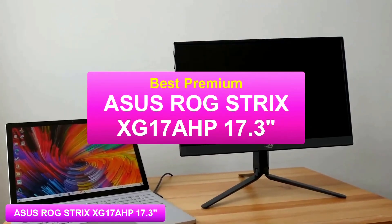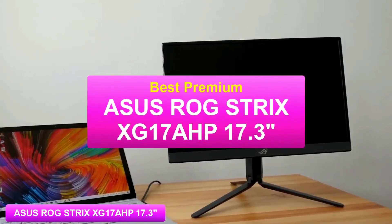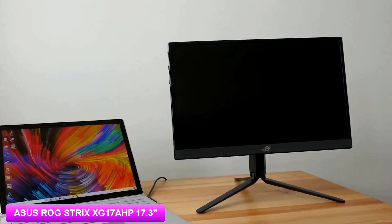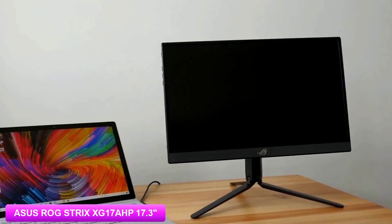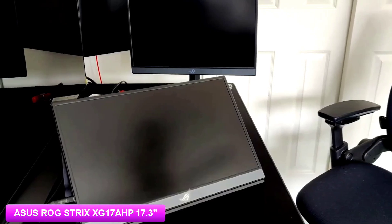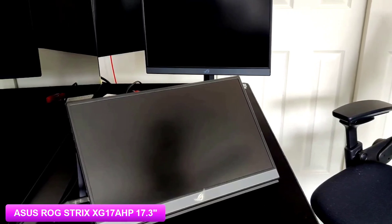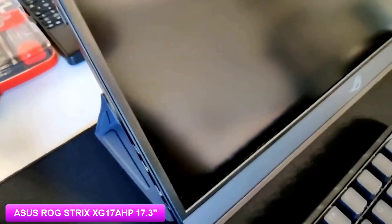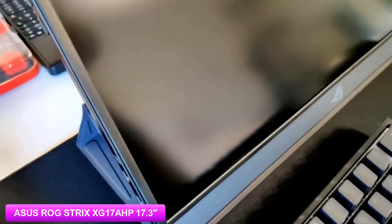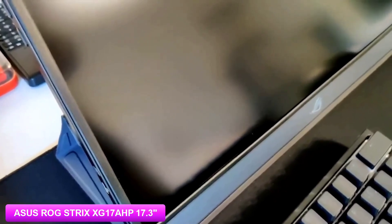The first product on our list is the ASUS ROG STRIX XG17 AHP 17.3 inch portable gaming monitor — this is our best premium portable monitor. Currently priced at $650, the ASUS ROG STRIX XG17 AHP holds nothing back and gives you maximum performance, speed and features. You get an incredible gaming experience on a 17.3 inch screen with an incredible 240Hz refresh rate and adaptive sync for amazingly fluid visuals. It also comes with two front-firing stereo speakers that sound good and get quite loud, plus a built-in DAC to drive your headphones for lossless playback, high dynamic range and ultra low distortion.